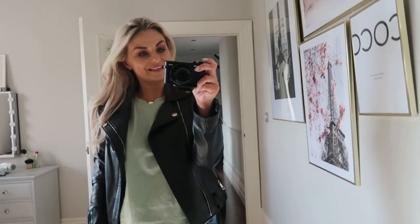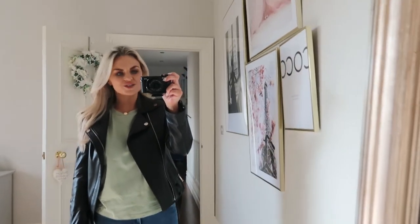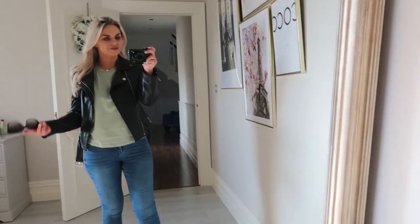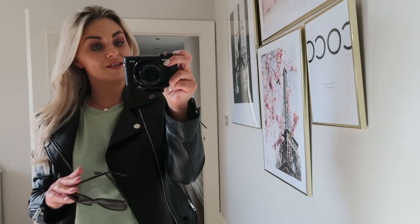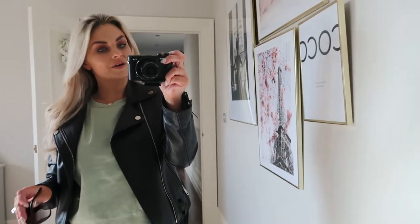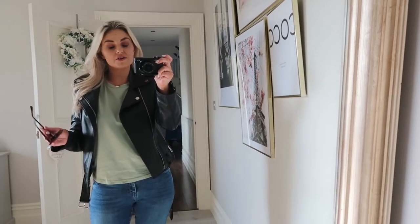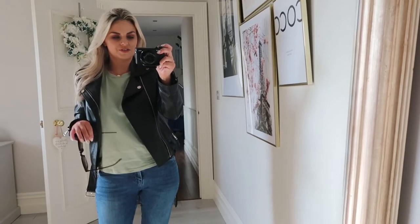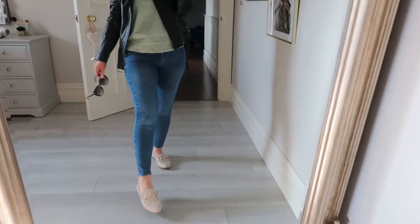Hello everyone and welcome to my little YouTube channel. I've just decided to come over here because I talk so much and I thought my longer videos could be over here for anyone who is interested. The quick snippets you'll find on Instagram. Over here we're going to have a little bit of vlogging, a little bit of style, all the same usual stuff but just longer videos.